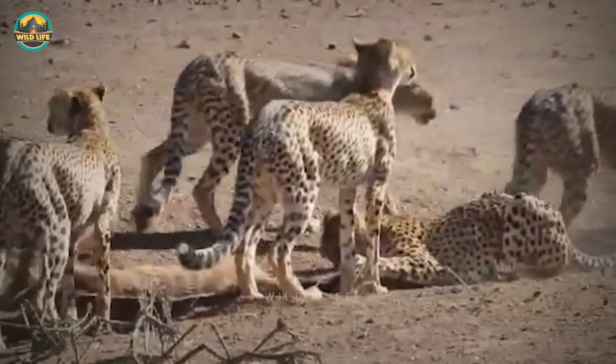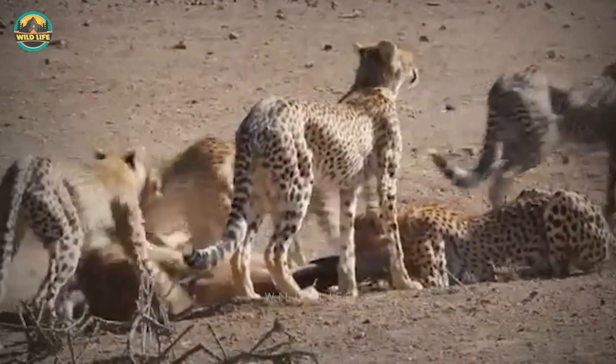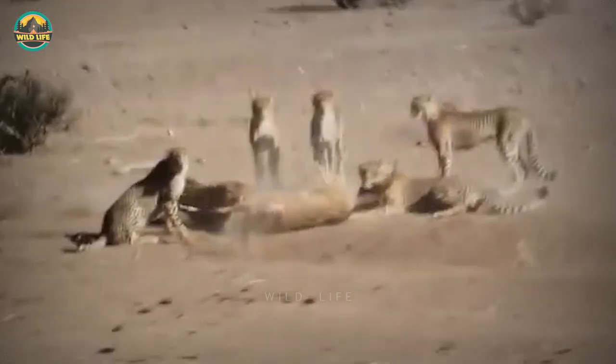Number 10: A family of six cheetahs working together to pursue a huge kudu is an unusual sighting. The hunt is successful and the most difficult part now is dividing the meal into equal parts.